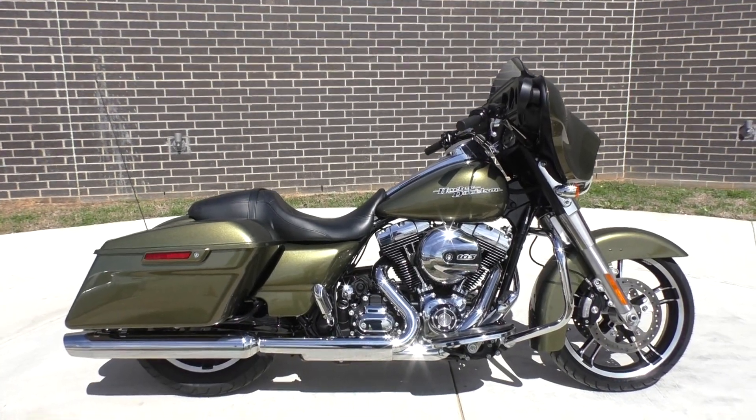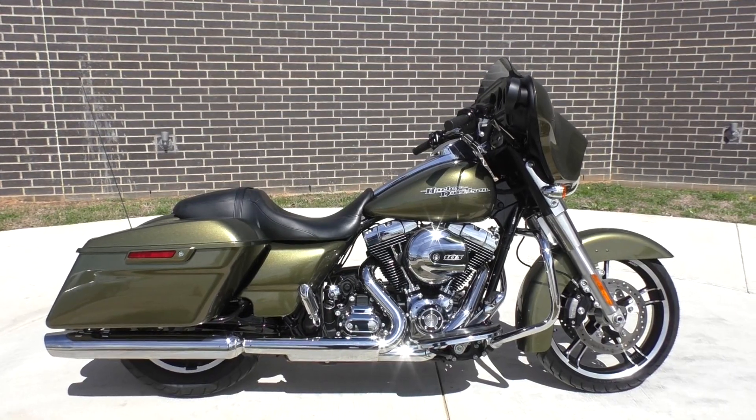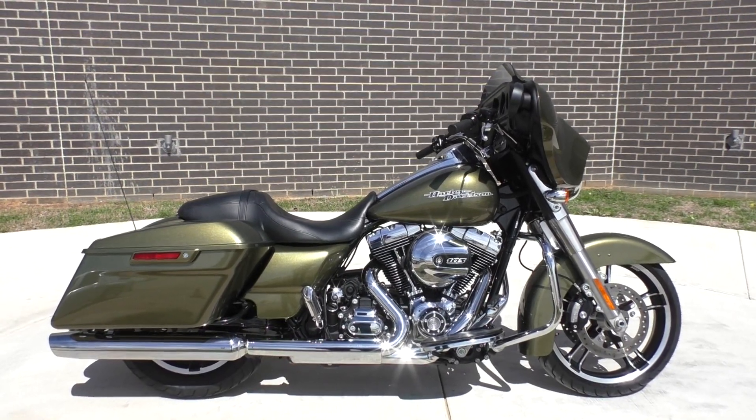What's going on? Nick here with American Motorcycle Trading Company in Bedford, Texas. Got a 2016 Harley Davidson Street Glide with me.